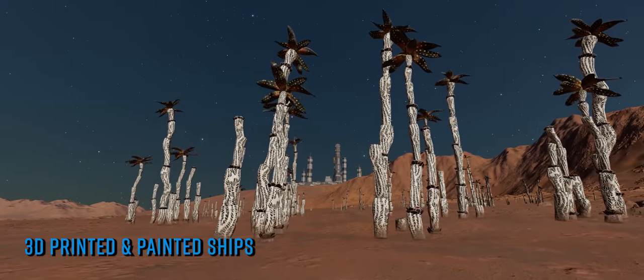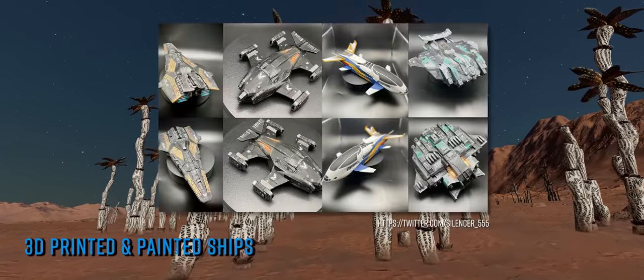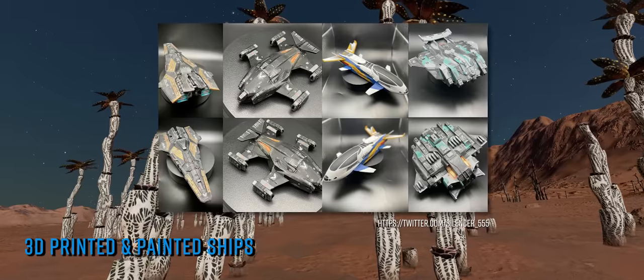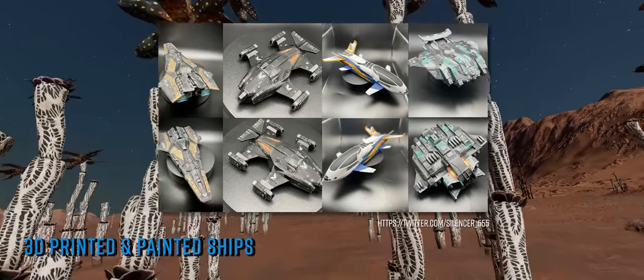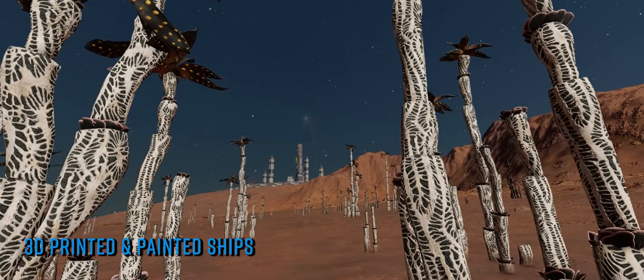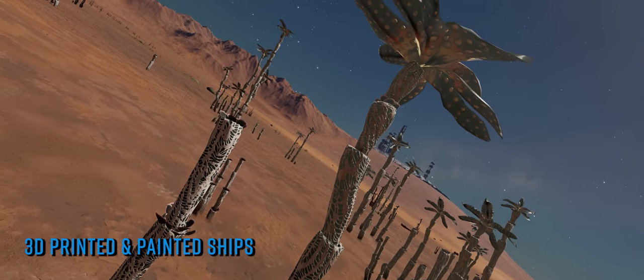The commander has now added to the burgeoning large scale collection with the addition of a Chieftain, Beluga, Type 10 and Corvette, all similarly professionally painted and with LED strobe and navigation lights added. The paint jobs were added by an Etsy based artist called Winged Wolf Minis, and Silencer has since added the LEDs.